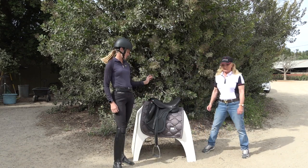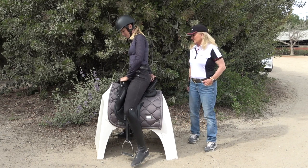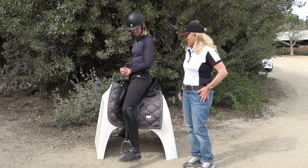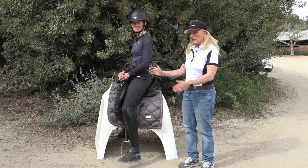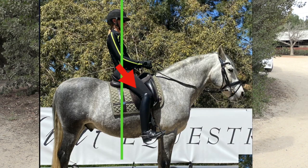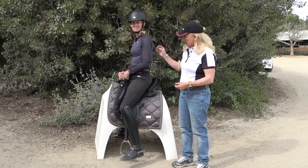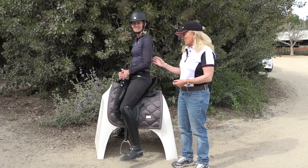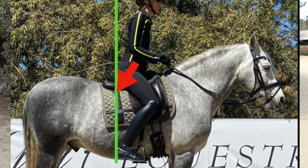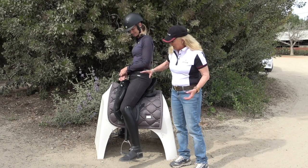I'm going to sit in this saddle — this is an Aviare, which is what Harvey rides in. The first thing we're going to talk about is how you know if your saddle is too big or too small for you. If a rider tends to get into a chair seat, that means the seat is too large and they're pushing to the back in a saddle-seat position. If the seat is too small, it will pitch the rider forward and they'll feel like they're riding on the horse's withers rather than sitting deep.